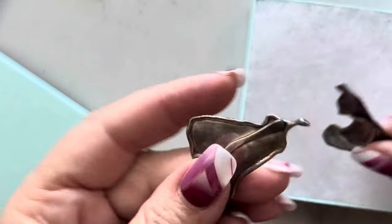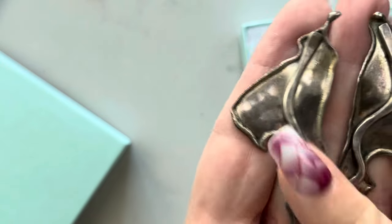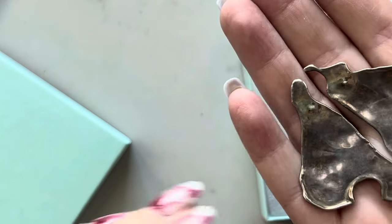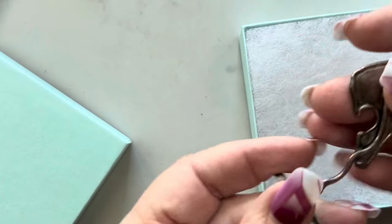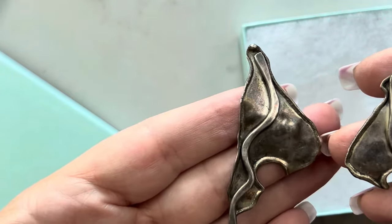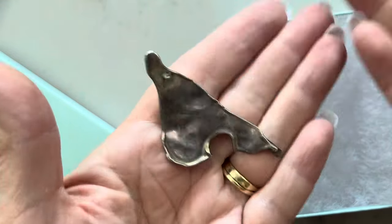These are sterling and they look like they're studio artisan-made. These are the coolest earrings. See the natural forms? They're not perfectly alike but they're cool. Oh, I love these.